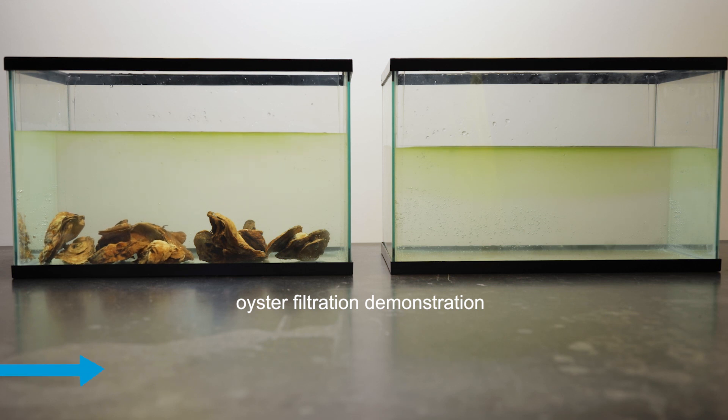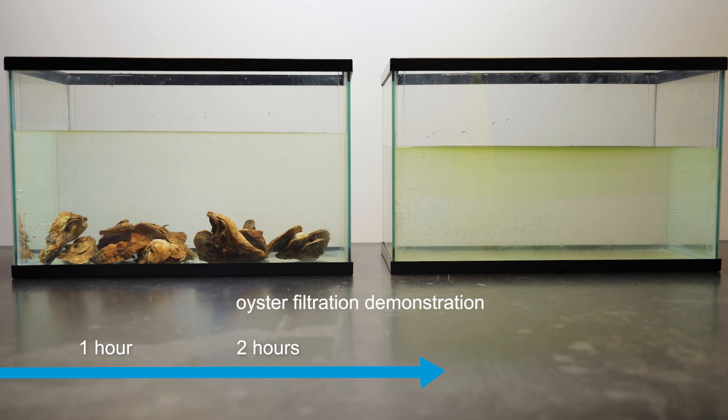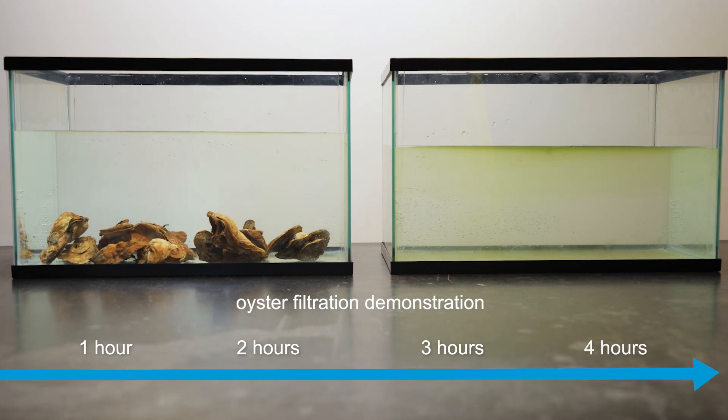Shellfish such as oysters and clams can help because they feed on microscopic algae in the water. This natural water filtration method is so effective that the U.S. Environmental Protection Agency has recognized shellfish aquaculture as a best practice for reducing the amount of nutrients in coastal waters.